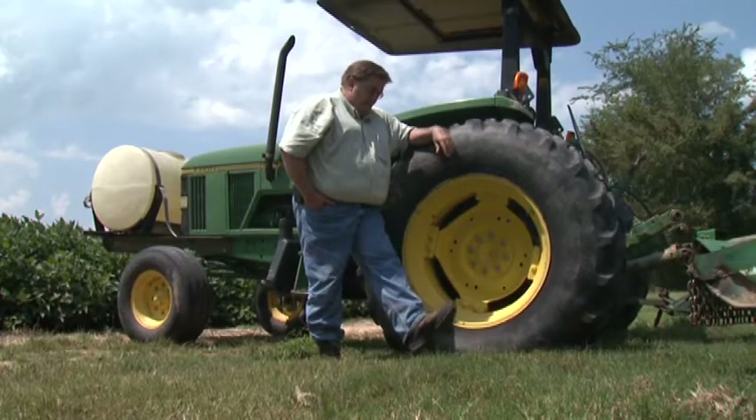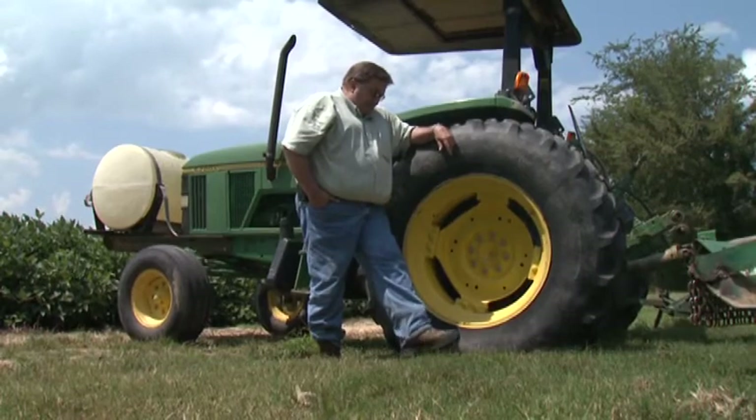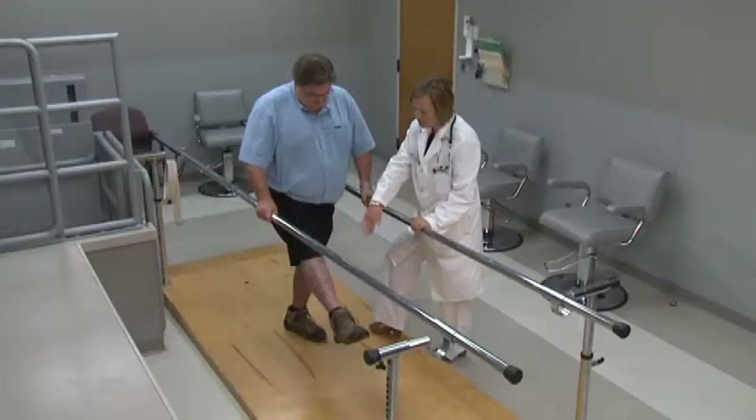Doing these exercises several times throughout the day can be an effective means of stimulating healthy circulation in the feet. The specific time frames, as well as additional methods to try, should be discussed with your personal physician. Every individual is different, and only a doctor or healthcare provider can recommend what procedures are most appropriate for you and your health needs.